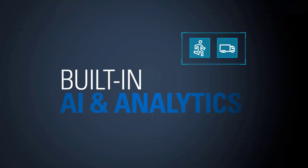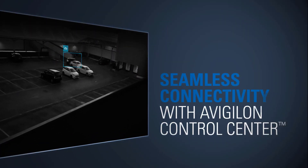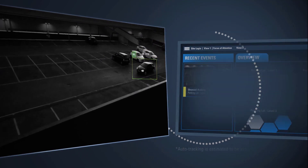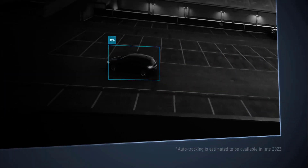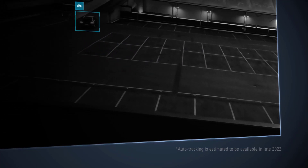It comes with our next-generation video analytics, which proactively detects and alerts you of critical events in need of attention. Auto-tracking allows the camera to automatically track a person or vehicle that enters the scene, capturing the subject in greater detail to support your investigations.